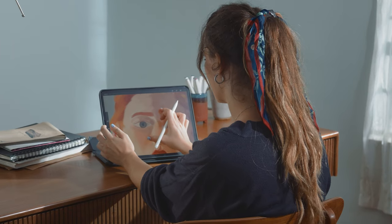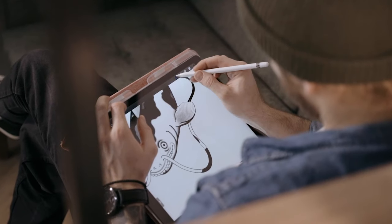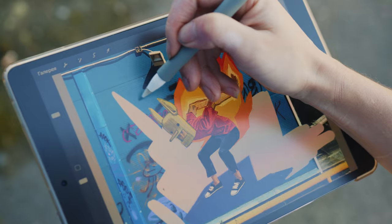As technology constantly evolves, you're able to do more with less, like creating amazing product designs with the right app on your tablet. Hey, thanks for checking out Printify. I'm Talish. Advanced new features in drawing apps now allow you to do all your creation in one place. So here's five apps you should know that can help you come up with your next best-selling design.